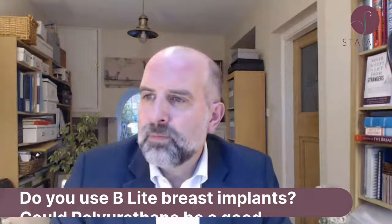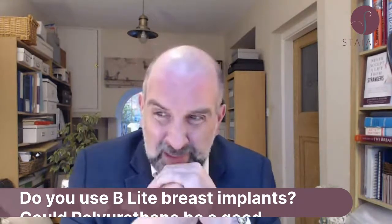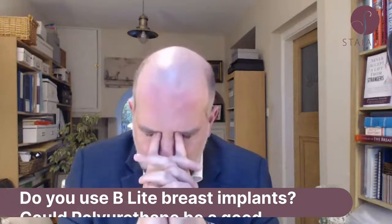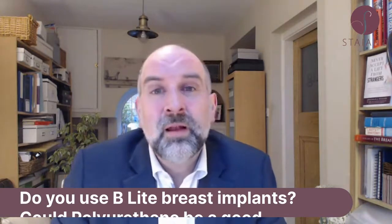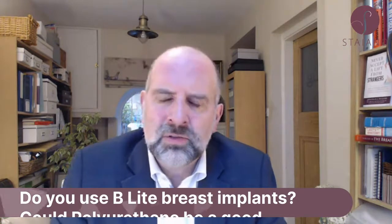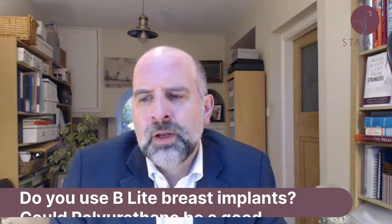Could polyurethane be a good alternative if you want lighter implants? They are bringing out polyurethane Belite implants, which are much less likely to flip because the polyurethane foam coating reduces that risk. However, polyurethane implants are not lighter than normal silicone implants. So if you want lighter implants, polyurethane isn't necessarily a better alternative than a standard textured or smooth silicone implant. You either go Belite for lightness, or you go with a standard implant.